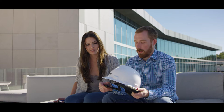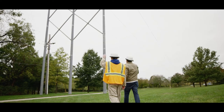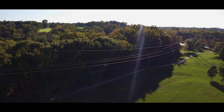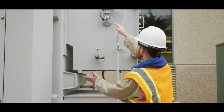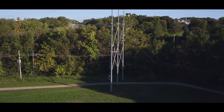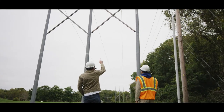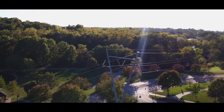Augmented reality at its surface level is overlaying digital information into our physical lives, but at its core, it's a communication device. It's allowing all of those people in the field to take all of the industry knowledge and have it at their fingertips with things like peer-to-peer communication, workflows — especially in the utility industry where knowledge is about to retire. We get to bring that knowledge into the digital frontier.